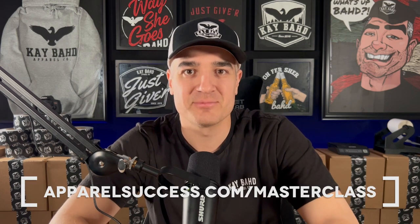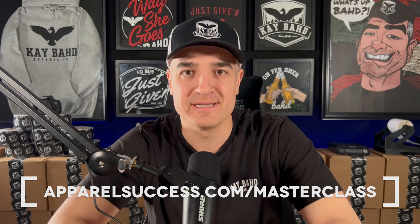I hope you enjoy it. If you got a lot of value out of this video, smack that like button for me and let me know what you think in the comments below. If you haven't already, check out my free clothing brand marketing masterclass — just go to apparelsuccess.com/masterclass and you can watch the whole thing for free. See you in the next one.